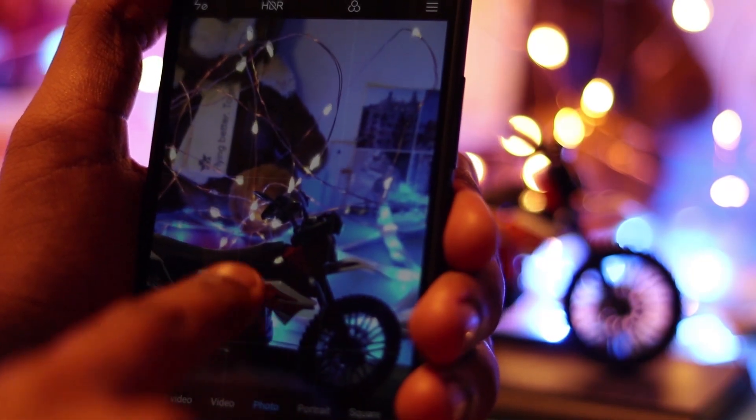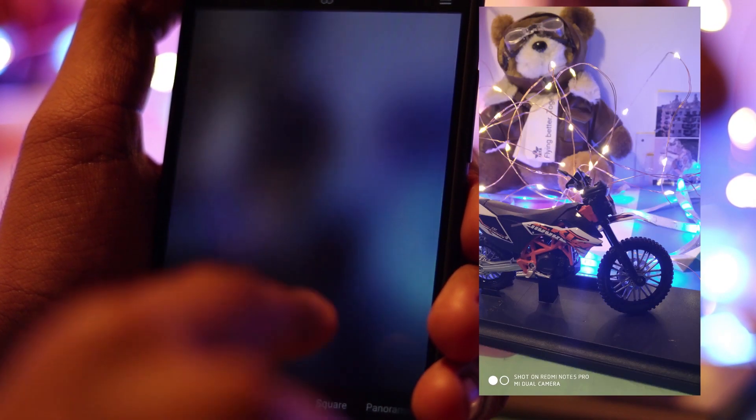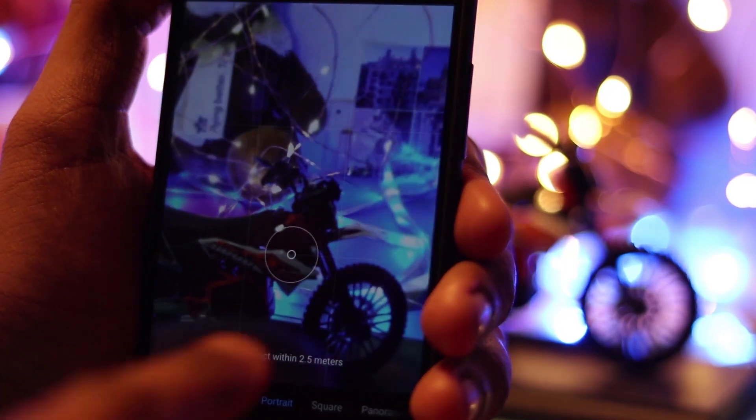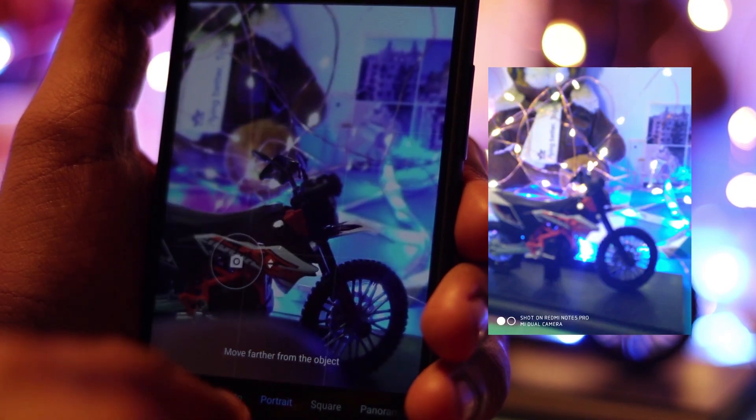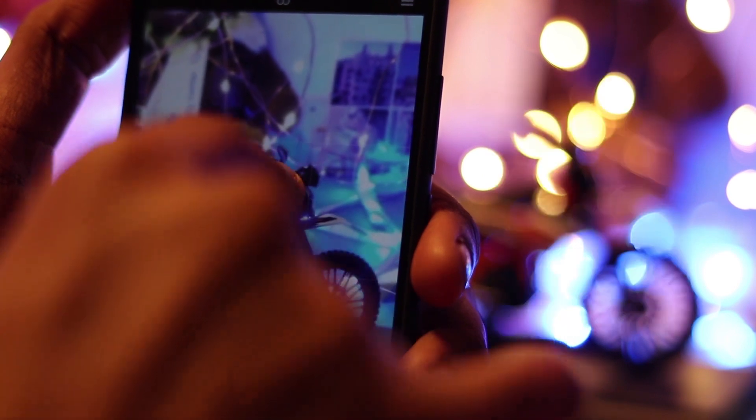The portrait mode has been improved and the camera has improved a lot. Now we can even have portrait options in the selfie mode — there is a separate portrait mode button for the selfie camera as well. There are a lot of fixes in the camera overall.